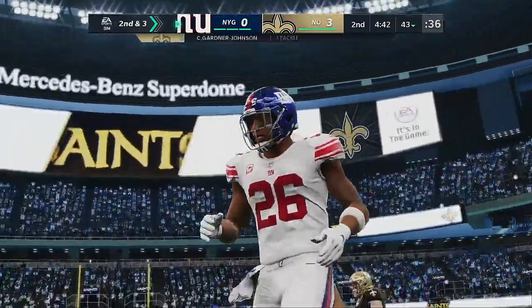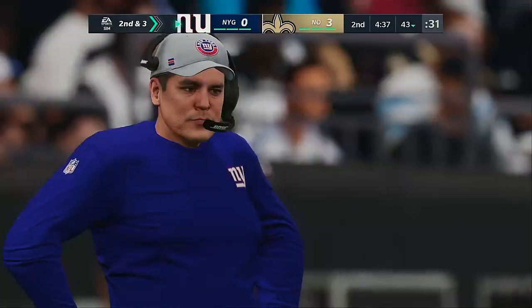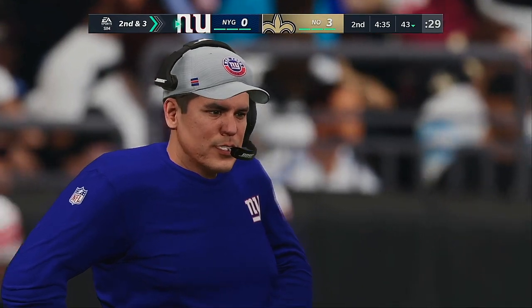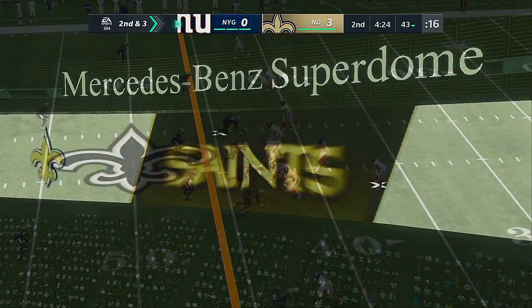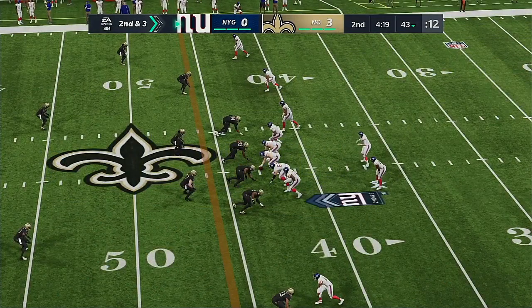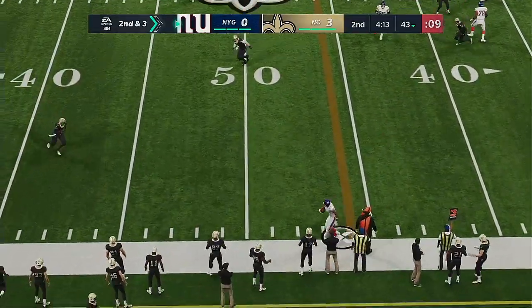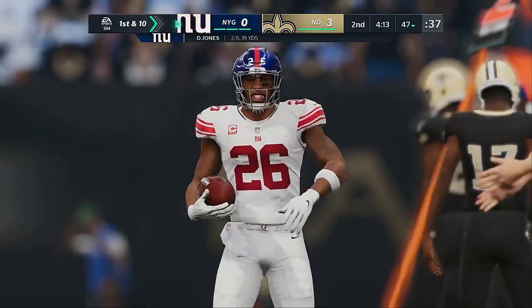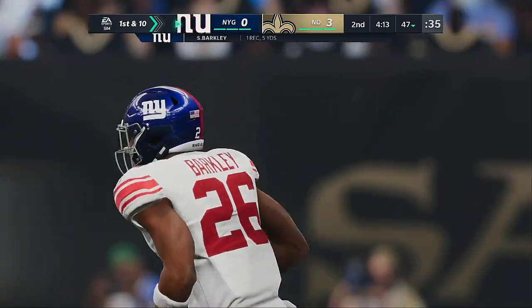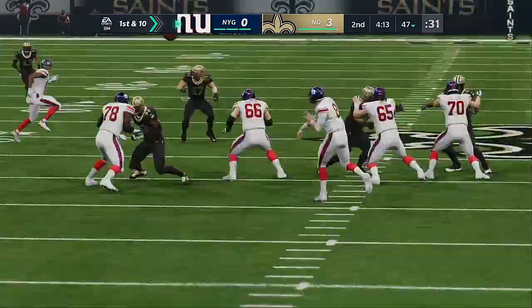Seven yards on the pickup there, leaving a second and three. What really fires up offensive linemen is when the ball carrier can create his own space and break a tackle along the way. From the gun, Jones will get this out to Barkley — complete — and he's able to get this one out closer to midfield across the 45. A gain of five, good enough for the first down.